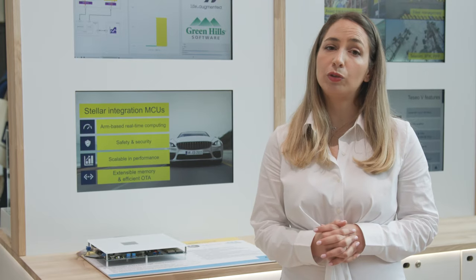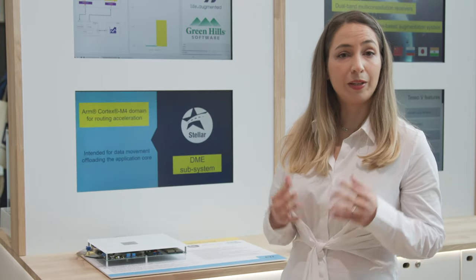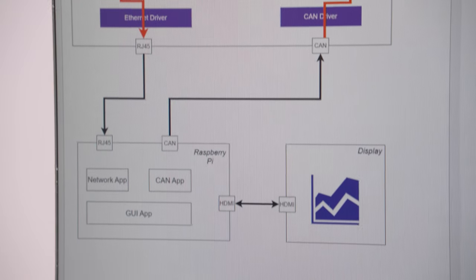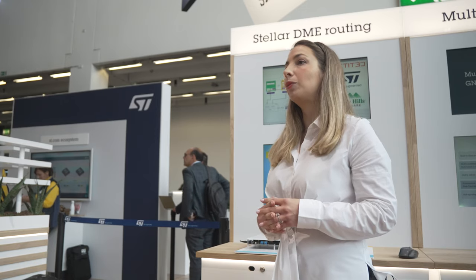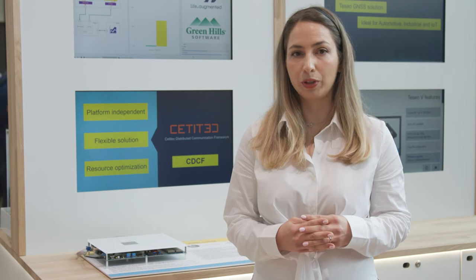Today, I'm very happy to talk about our collaboration with our partners Greenhills and SETI-TECH. You can see the demo behind me. We are developing a fully integrated and configurable in-vehicle communications platform for automotive zonal controllers, consisting of our Stellar microcontroller platform, Greenhills Micro-Velocity real-time operating system, and SETI-TECH's advanced networking stacks.